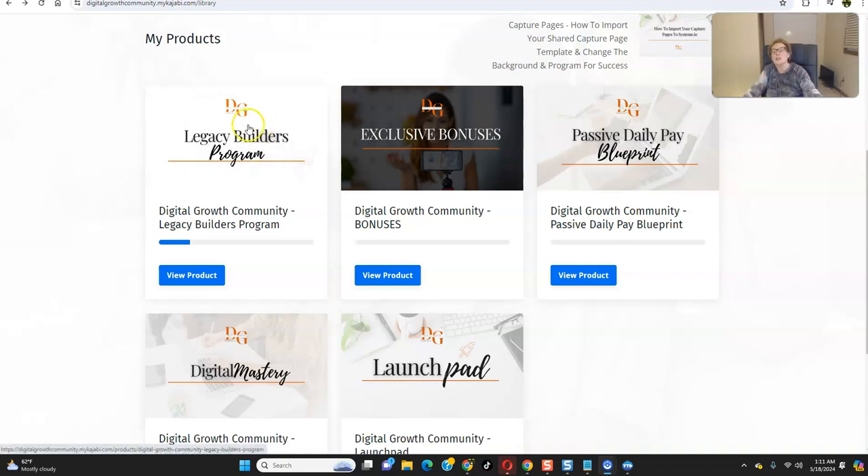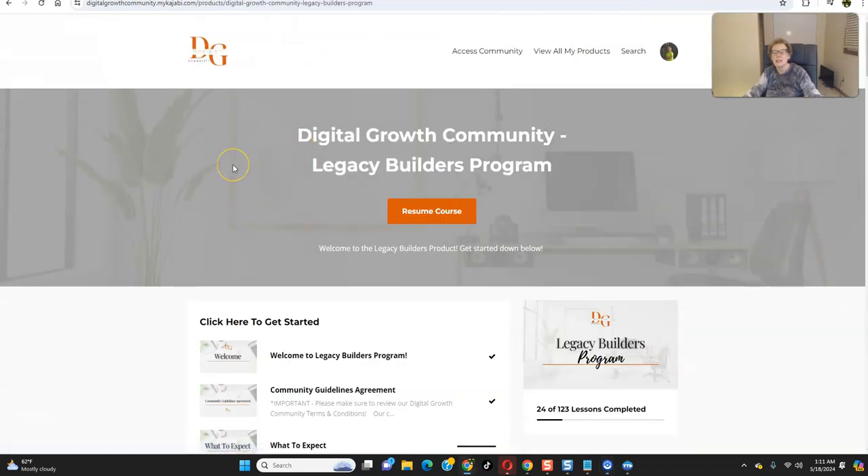Let's go inside of this product real quick and give you a sneak peek of what awaits you when you get started. As soon as you join, you're going to have instant, immediate access to this and to the digital growth community, where we have almost 18,000 members growing strong every single day worldwide. This is a worldwide opportunity.